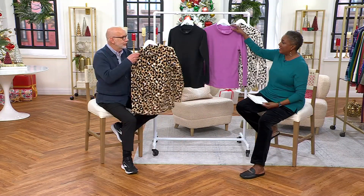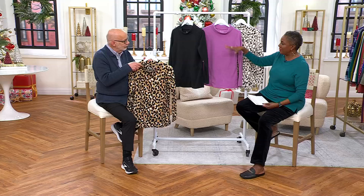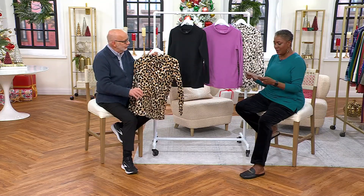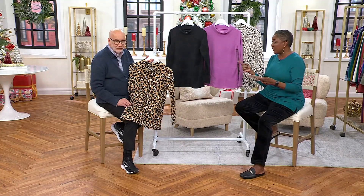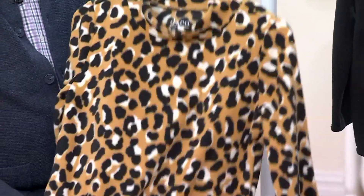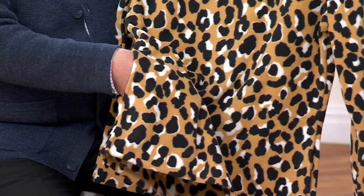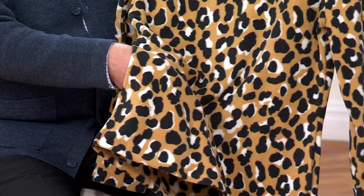It feels breathable — it's a knit, so there's air that circulates and flows. And yet, to your point, it does keep you nice and warm and toasty. We offer this in both petite and regular so that we can accommodate your height and stature, $39.98 for whichever you choose.